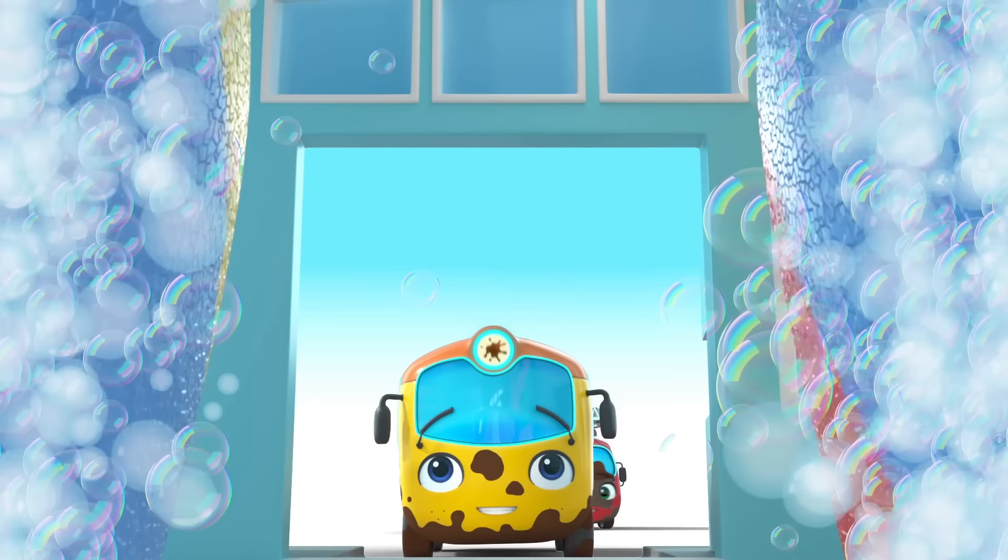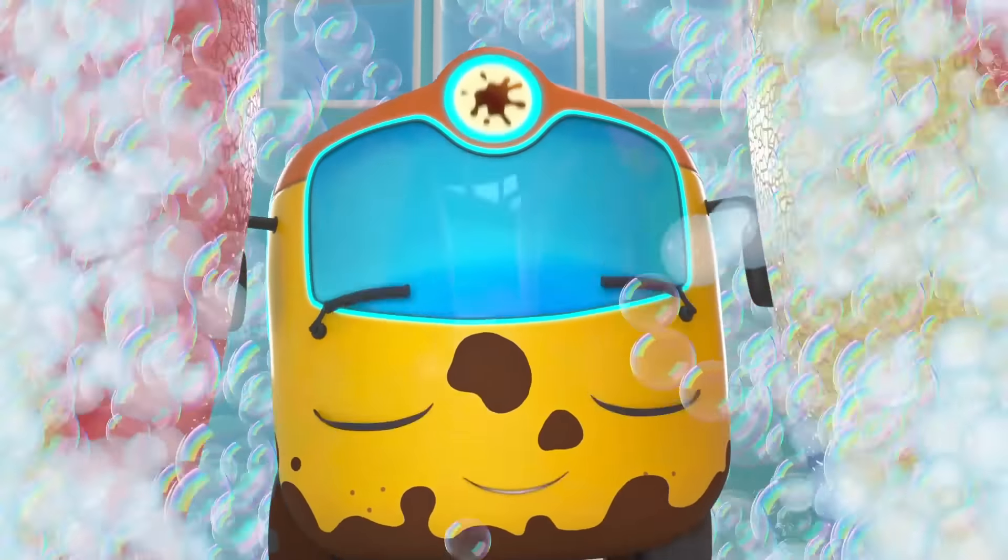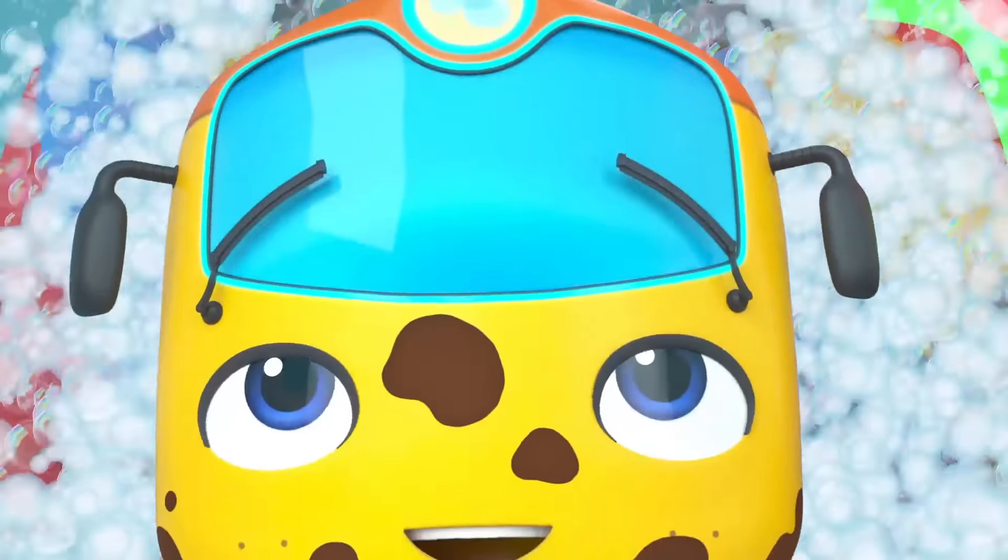Go, go, Buster, go! The wheels go round and round! Go, go, go, Buster!